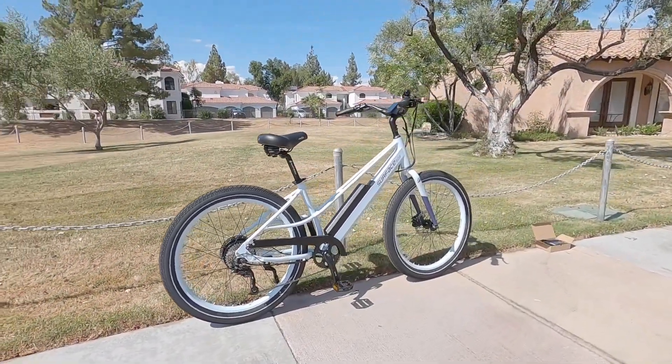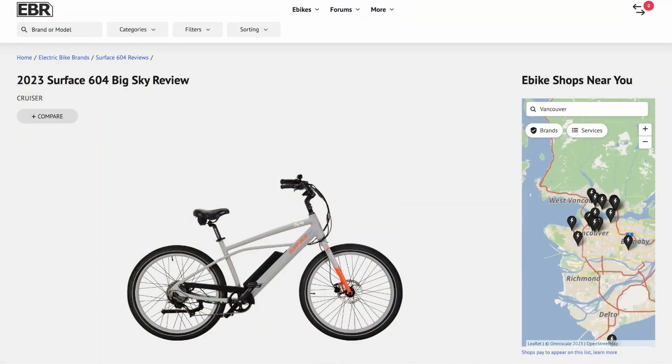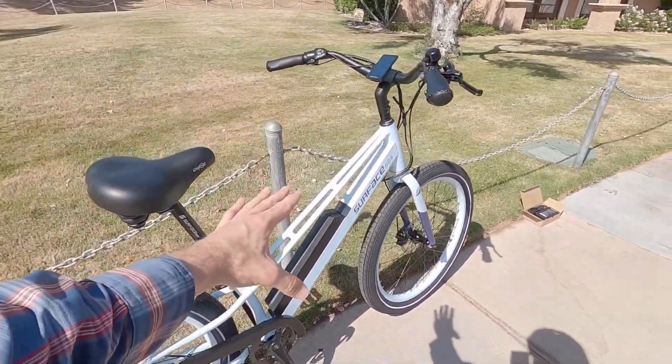This is the Surface 604 Sunny Day. It's the smaller of the two cruisers that they offer. The other one is called the Big Sky, and it's like a high step — it's a 19 inch frame, whereas this one is 17 and a half inches as measured by that seat tube. I would call this a mid step.